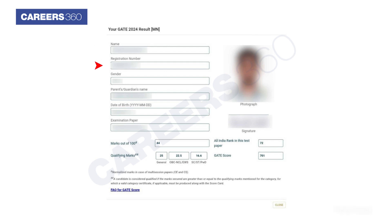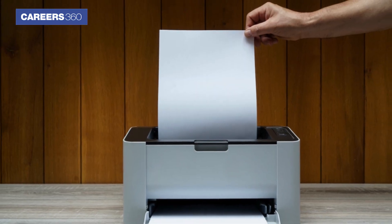The following details will be displayed on the exam result. Students can check their total marks, cutoff, qualify marks, and all India ranks in the GATE result. Finally, take the print of the exam result.